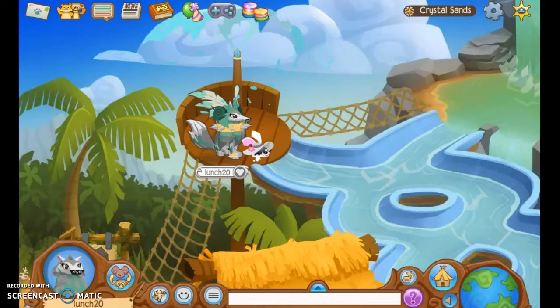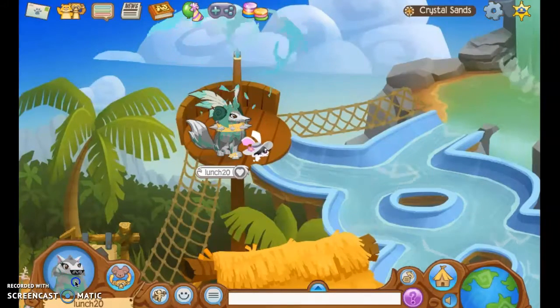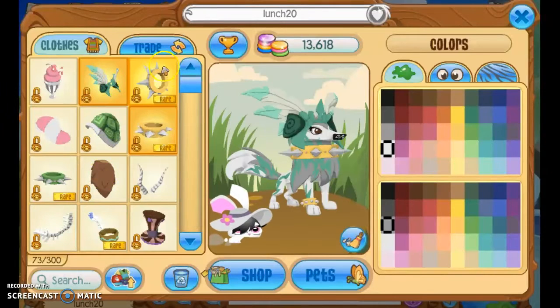Hey guys, it's Taj here, and today I'm doing a voice reveal — so this is my voice! Recently I also got a yellow long collar, which is so awesome.